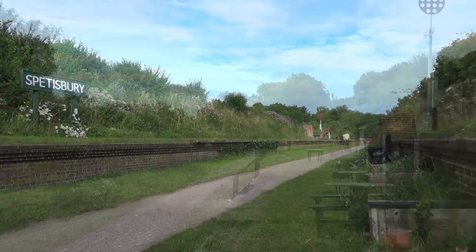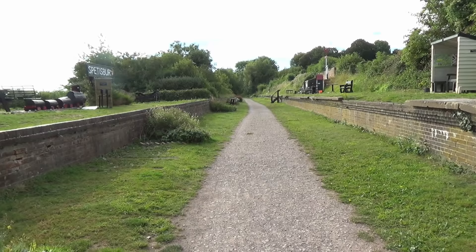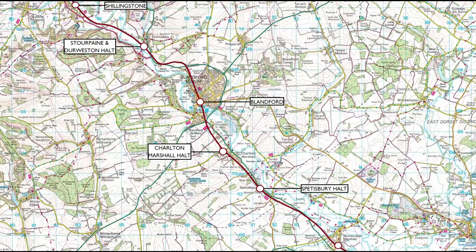Among these efforts is the erection of a replica disc and crossbar signal. We bid farewell to Spetsbury and journey along the track bed for a little over two and a half miles before arriving at the next station. Situated in the village of Sturminster Marshall, the station was originally given this name, but changed in 1863 to Bailey Gate, so as to avoid confusion with Sturminster Newton several miles north.